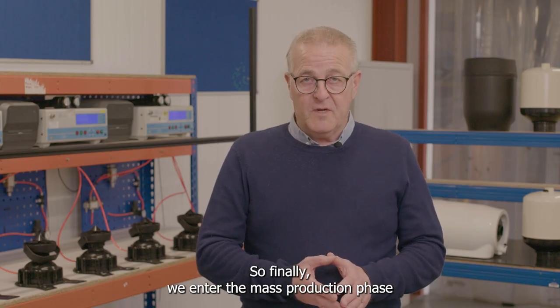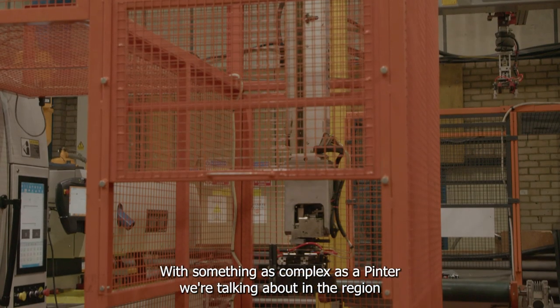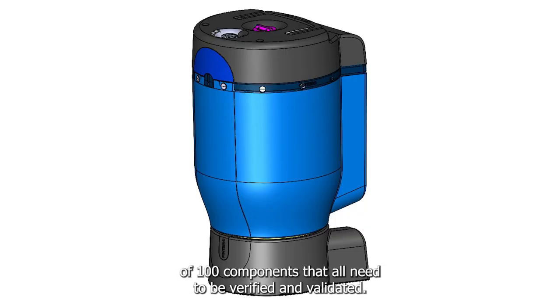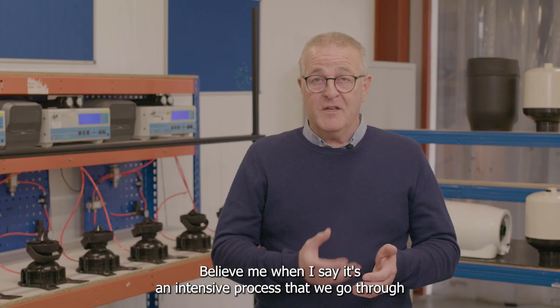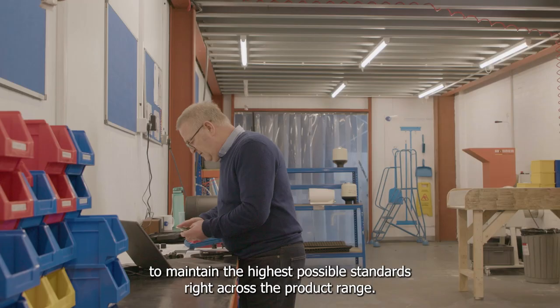Finally we enter the mass production phase. These are the final products, and with something as complex as the Pinter we're talking about in the region of 100 components that all need to be verified and validated. Believe me when I say it's an intensive process that we go through to maintain the highest possible standards right across the product range.